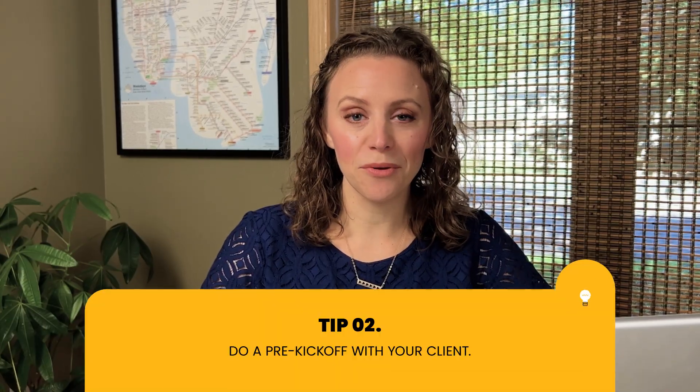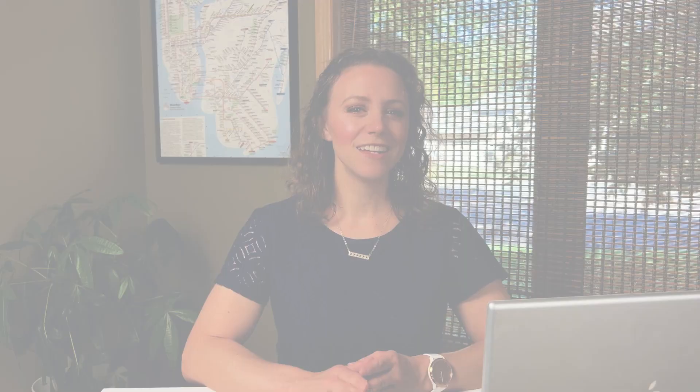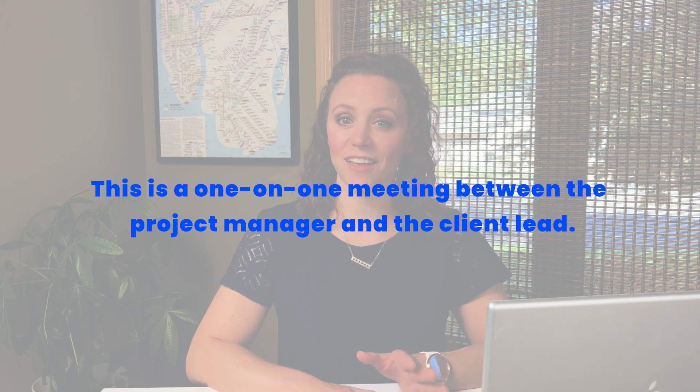The second tip is to do an internal kickoff meeting with your team as well as — and here's the secret — a pre-kickoff meeting with your client before the actual client kickoff meeting. Holding a pre-meeting with the client is a straightforward way to make sure that the official project kickoff meeting runs smoothly. Since this is a one-on-one meeting between the project manager and the client lead, you can meet in person over a bubble tea, a meal, or a video call if meeting in person isn't possible. The purpose of this meeting with the client beforehand is to have all expectations clear and understood. Seize the opportunity to establish rapport with your client and gather as much relevant information as possible for the project before the kickoff meeting.